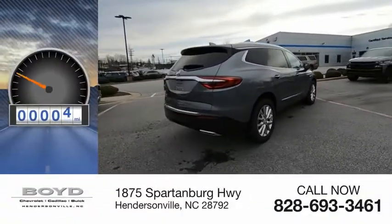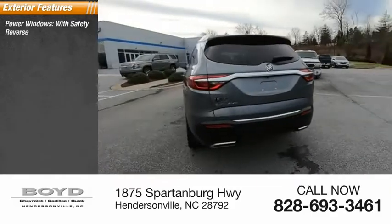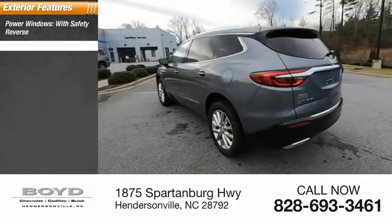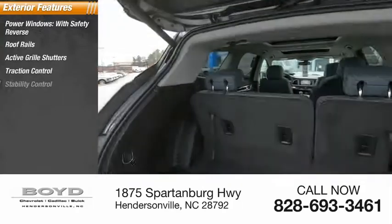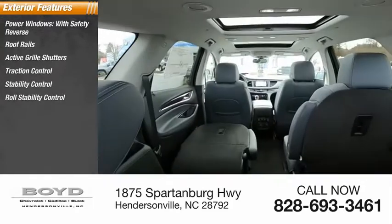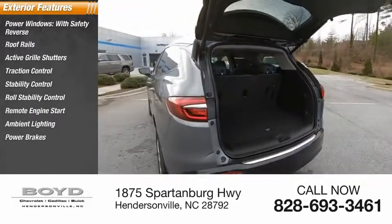This vehicle has less than 100 miles. Here are some of this vehicle's great options: power windows with safety reverse, roof rails, active grille shutters, traction control, stability control, roll stability control, remote engine start, ambient lighting, power brakes, and braking assist.